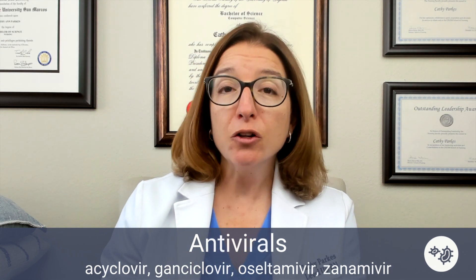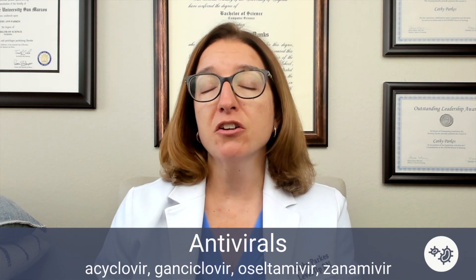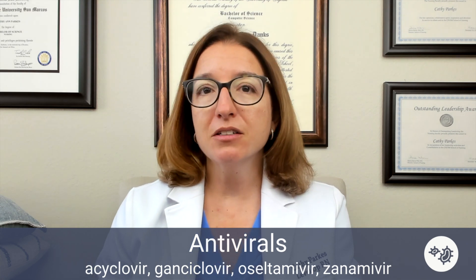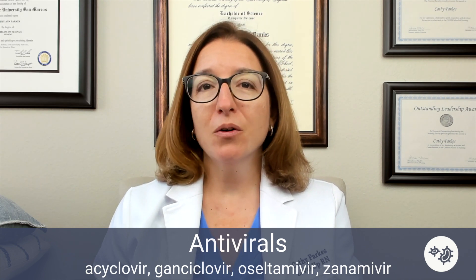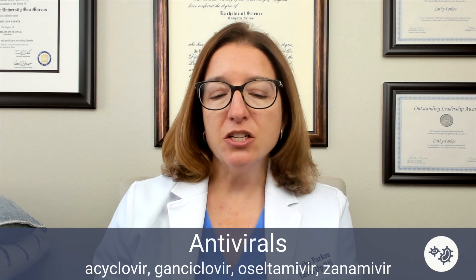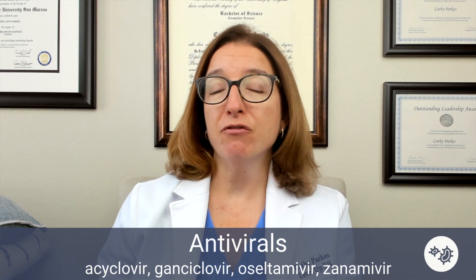With acyclovir, this is used to treat herpes and varicella zoster viruses, such as shingles. When I was in nursing school, I actually got shingles because of all the stress, so I ended up taking acyclovir. Side effects of this medication can include phlebitis, GI upset, as well as nephrotoxicity.